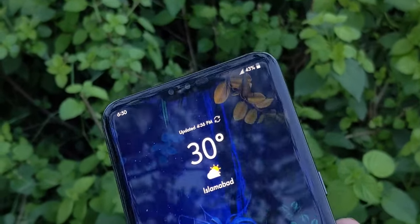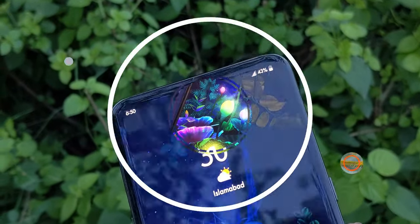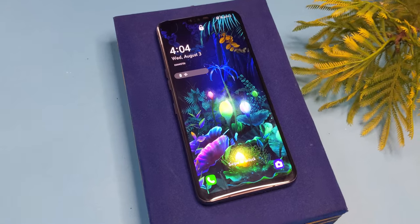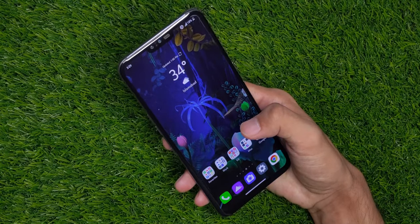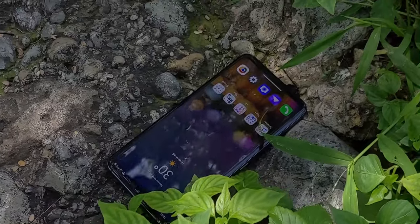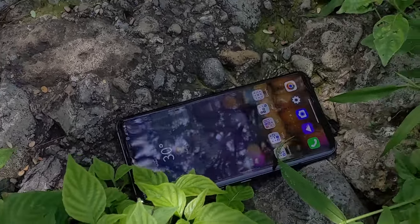There are three cameras on the back and two on the front. The LG V50 was launched at a hefty price of around $1,200 including its second screen, but you can now get a more or less brand new one for around $300, and a little bit less if you go pre-owned, though without the second screen.